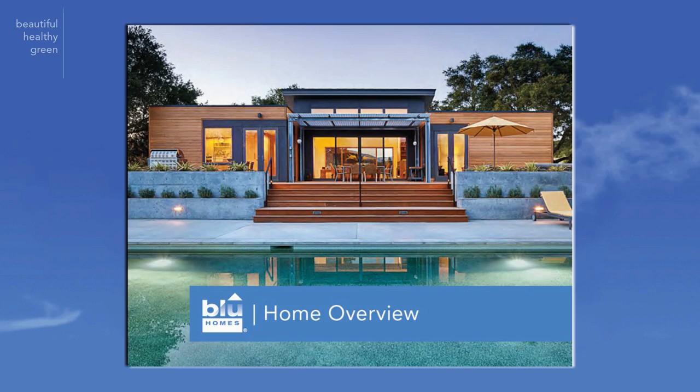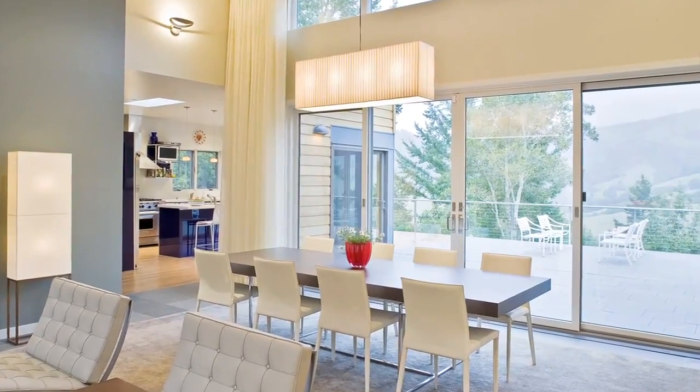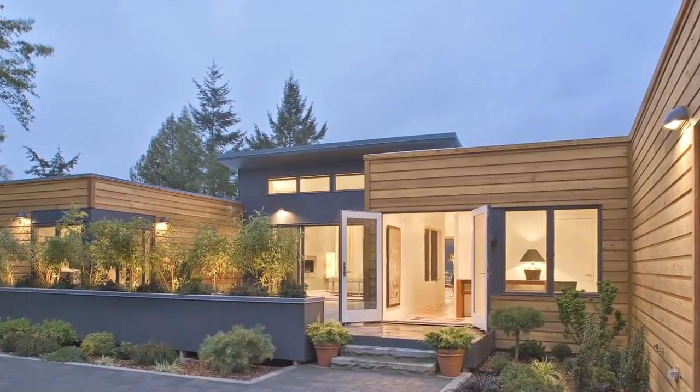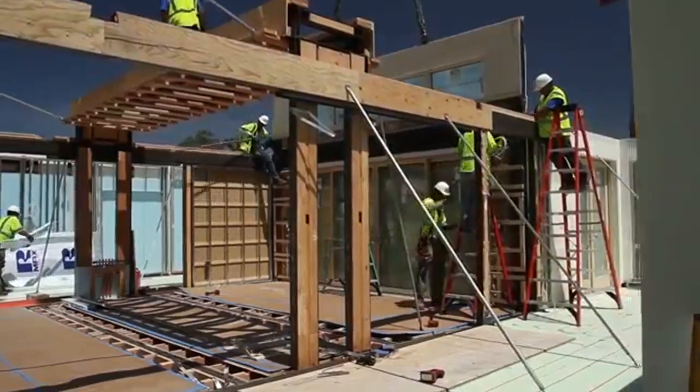Act now, and you'll also receive our Home Overview, a stylish book that features beautiful and inspiring pictures of architect-designed modular homes and the unique building process that is quickly changing the way the world thinks about and goes about building homes today.